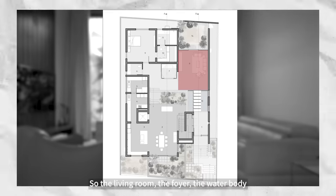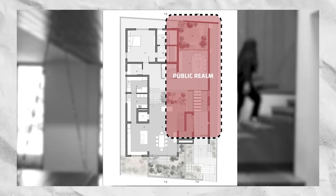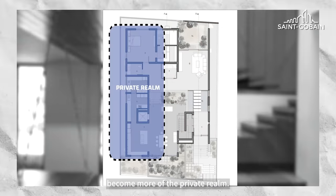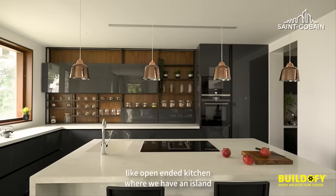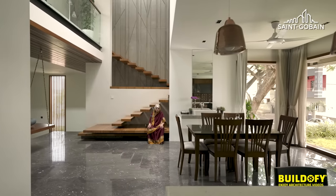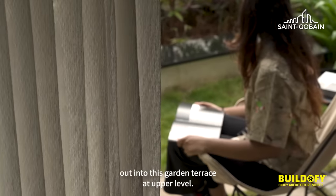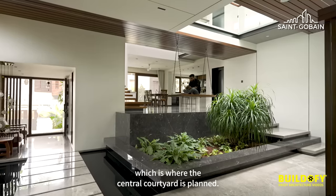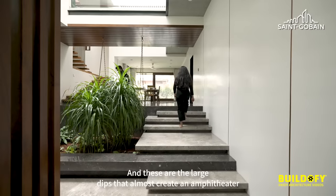The living room, foyer, water body, and rear court form the more public realm, whereas the kitchen, dining, and bedrooms become more of the private realm. The kitchen in the southwest is an open-ended kitchen with an island counter and a breakfast counter that extends to form the dining area. The dining area opens out into a garden terrace at the upper level, and there's a level difference between the living and dining where the central courtyard is planned, with large steps that create an amphitheatre-like effect.